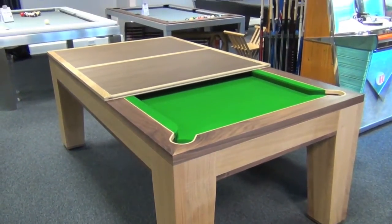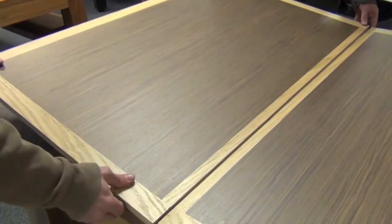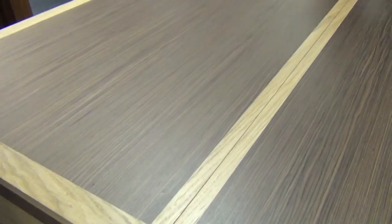You can add dining tops in either two or three pieces, in a single one-wood design or in contrasting woods as you see here. They locate easily, with the tops cleverly locking together.